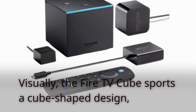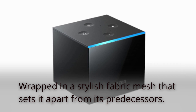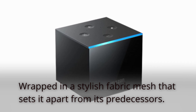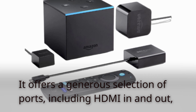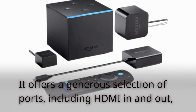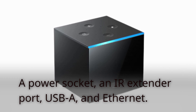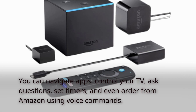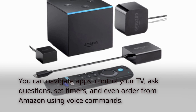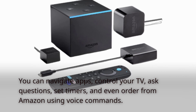Visually, the Fire TV Cube sports a cube-shaped design wrapped in a stylish fabric mesh that sets it apart from its predecessors. It offers a generous selection of ports, including HDMI in and out, a power socket, an IR extender port, USB-A, and Ethernet. You can navigate apps, control your TV, ask questions, set timers, and even order from Amazon using voice commands.